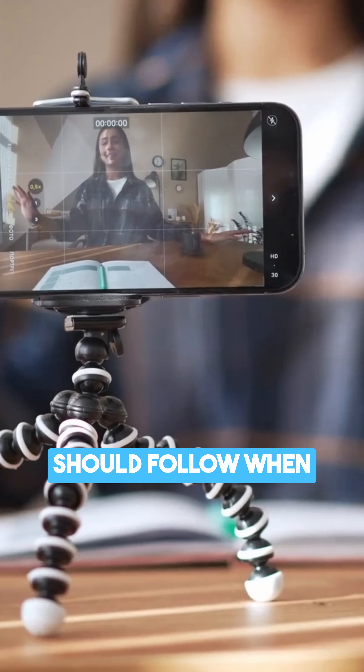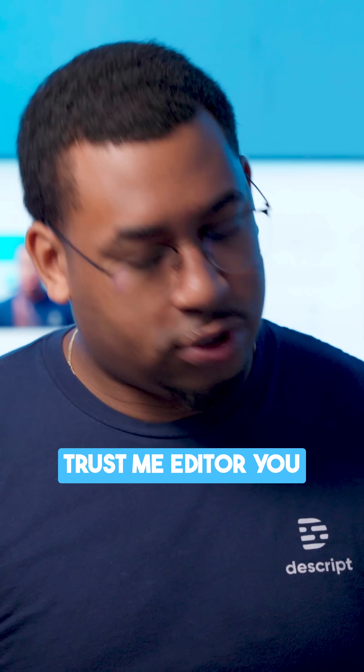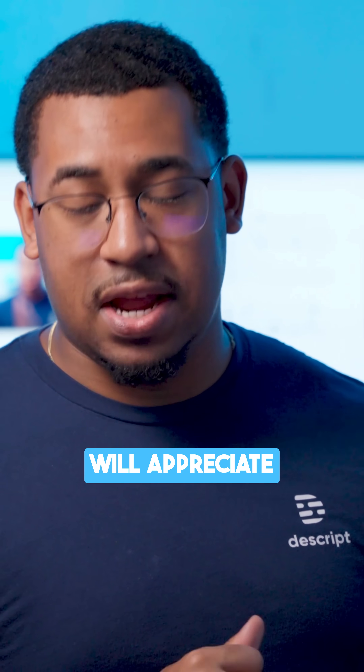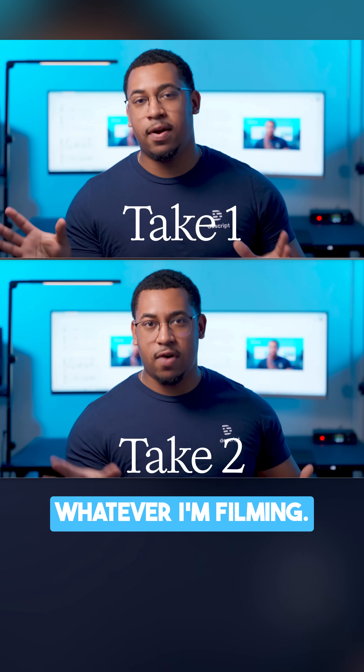There are a couple best practices you should follow in filming to make editing easier later. One, record multiple takes. Trust me, editor, you will appreciate having options. I personally like to have at least two usable takes of whatever I'm filming.